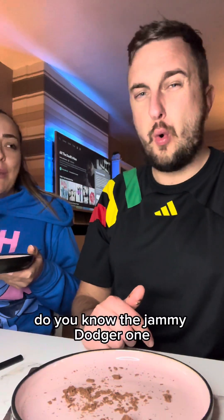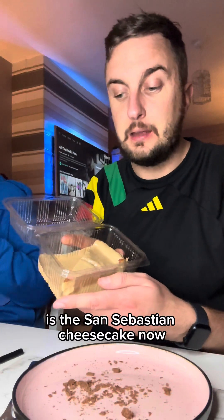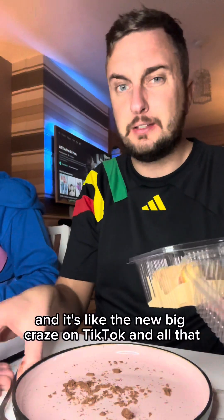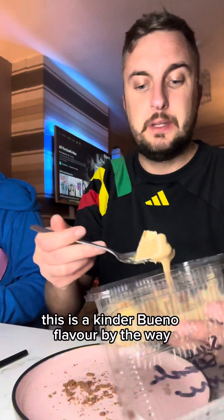Last thing we've got to try is a San Sebastian cheesecake. I've never had one of these before — apparently it's like a burnt cheesecake and it's the new big craze on TikTok. Everyone's going mad for it, so let's see what it's saying.